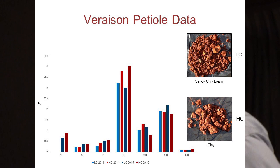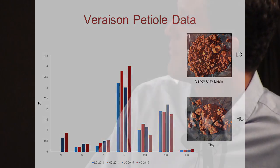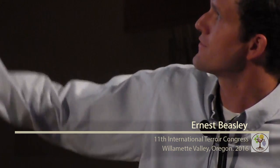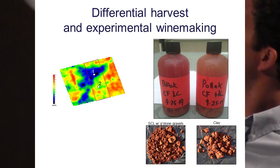Here's some petiole data. We only have petiole data from 2014 and 2015 — the blues represent the low-conductivity zone, the highs represent the high-conductivity zone. The only relationship that appears consistently year after year is potassium. There's some vintage variation, but for the other nutrients we don't see consistent relationships between the two zones.